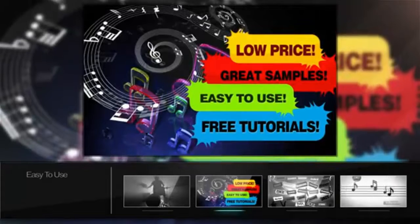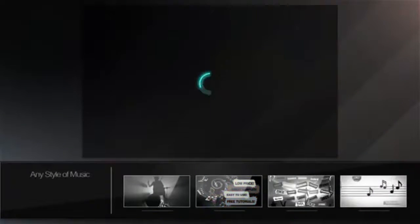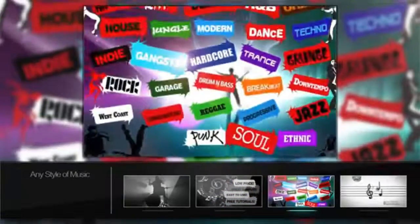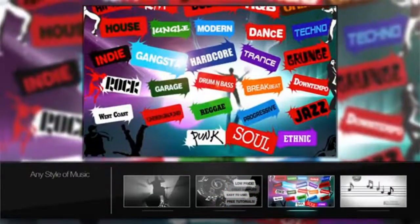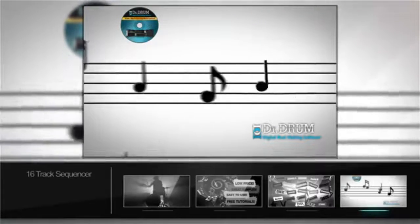With 12 pads per kit and a huge database of booming, mastered sounds to choose from, Dr. Drum offers you the chance to master the music like never before. But wait, there's more. It's not just a drum machine. You can have pianos, synths, strings, effects and much more. You can even use your own sounds too to create your musical masterpiece.